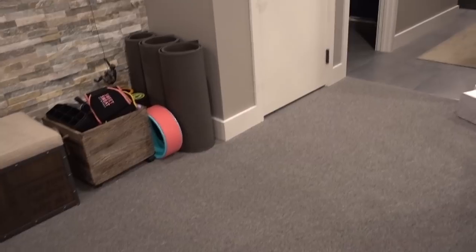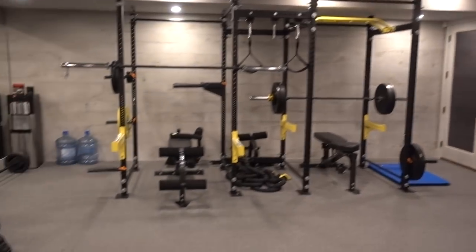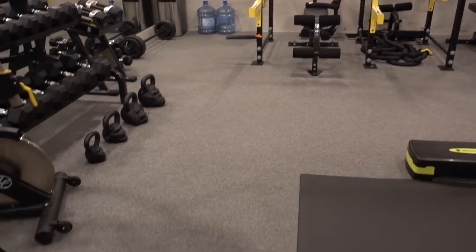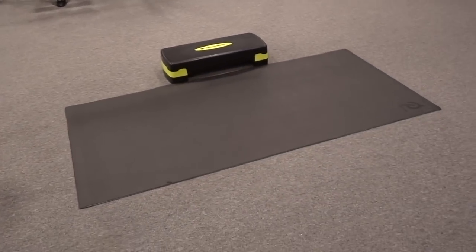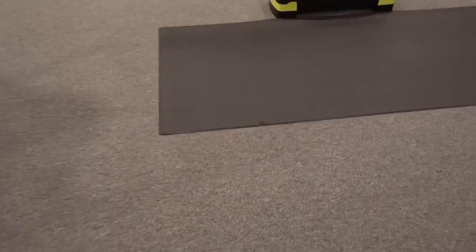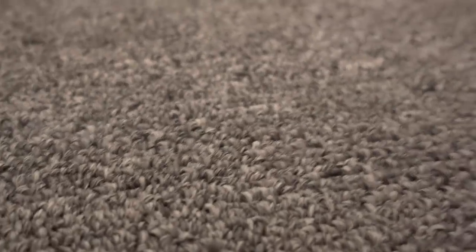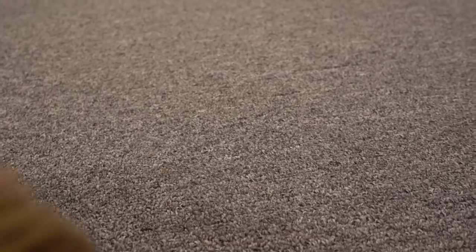So this is basically the main space — hopefully I went through it in enough detail for everyone. You guys always ask me about where we get our carpet and things like that. This is just a really tight-knit industrial style and it was not expensive — it was bang for buck.